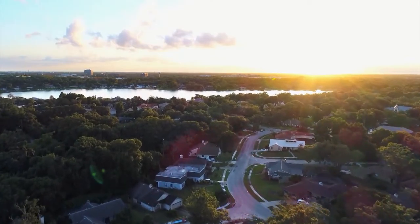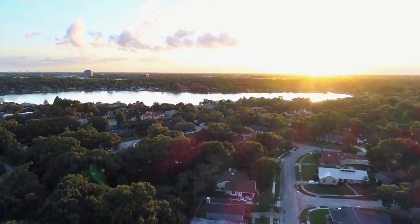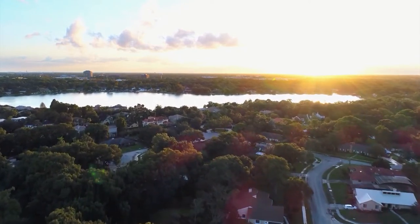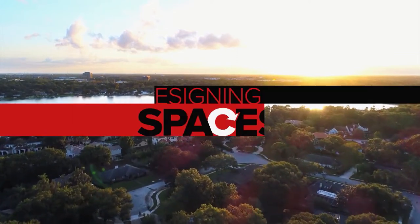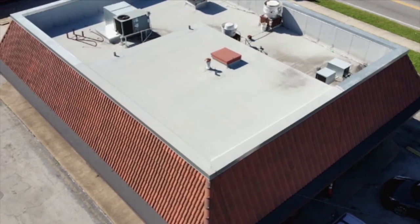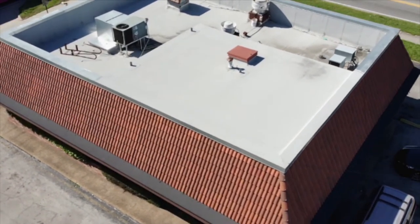For residential homes, you're going to want to stick with modified bitumen. It's easy. You're not going to want to put a TPO roof on a residential home — it's just not a good idea. Flat and low-slope roofing have special installation techniques that make them very functional and secure.